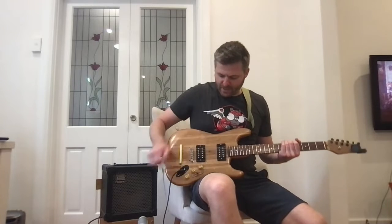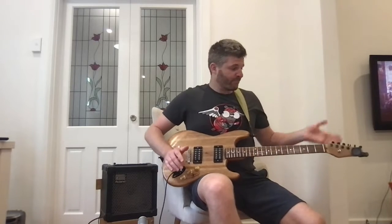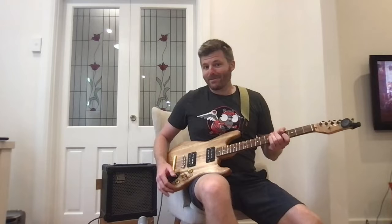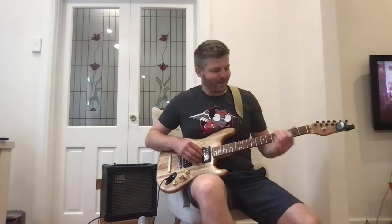It's got two humbuckers in it, neck I remoulded from another thing. It's working, what can I say? I can't play very well, but I'll try and play something to give you an idea.